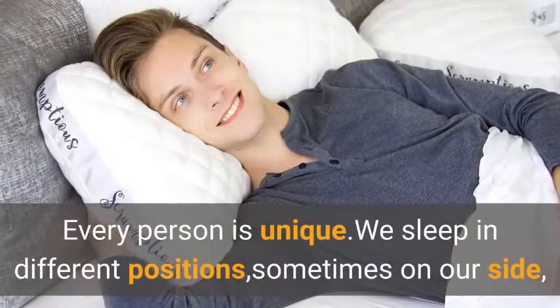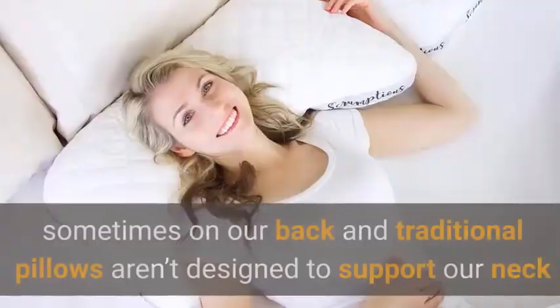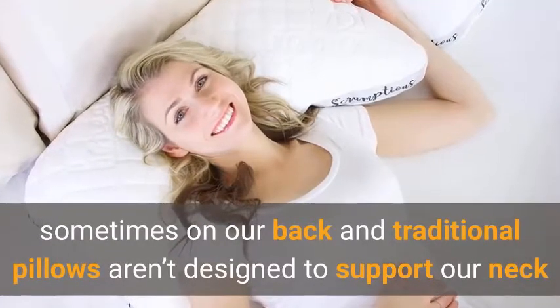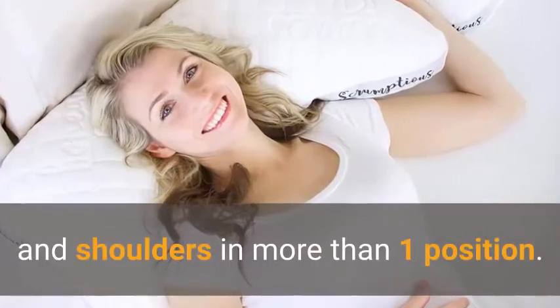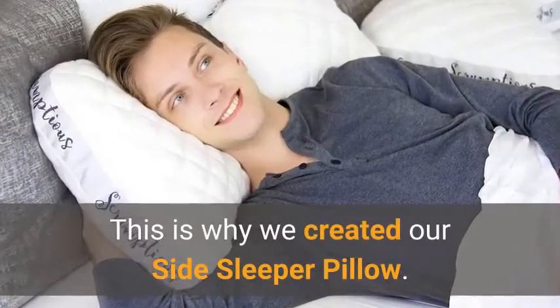Every person is unique — we sleep in different positions, sometimes on our side, sometimes on our back — and traditional pillows aren't designed to support our neck and shoulders in more than one position. This is why we created our side sleeper pillow.